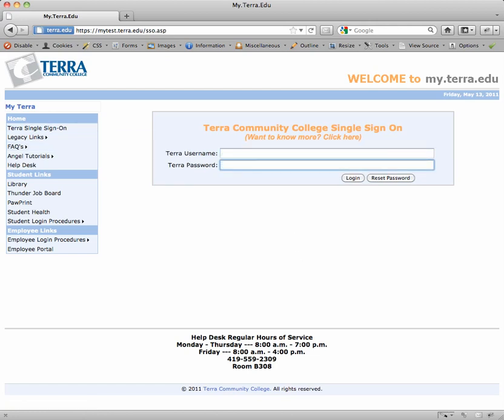The first time you sign on, you're going to be prompted to set up your Password Manager secret questions. I'm a new student and I've visited the help desk and gotten my username and password, so I'm going to log in with what they gave me. I've entered the username and password and I'm going to hit the login button.